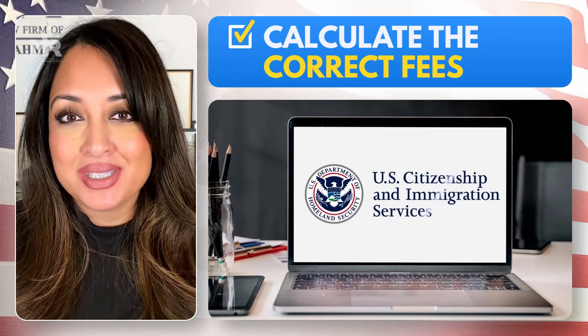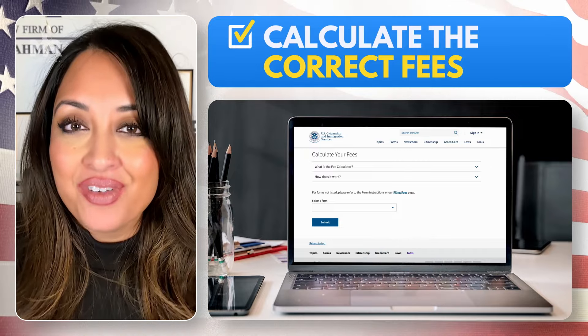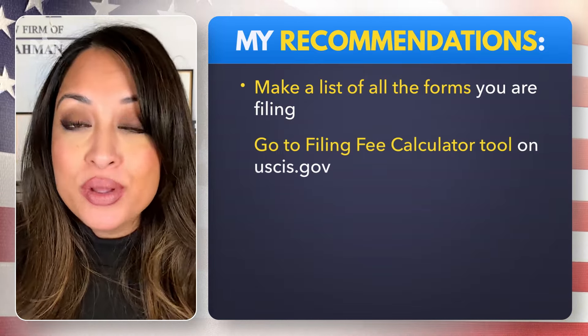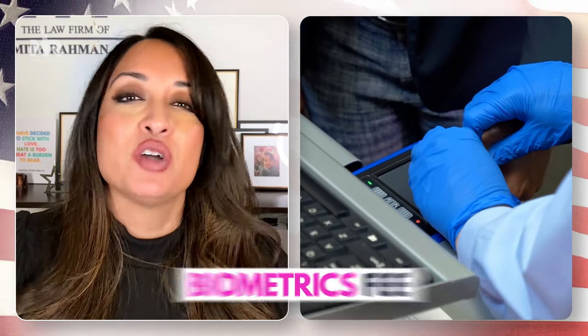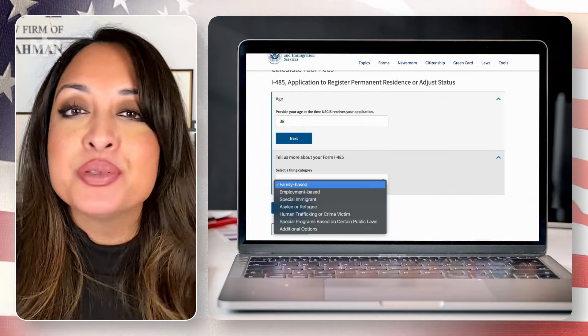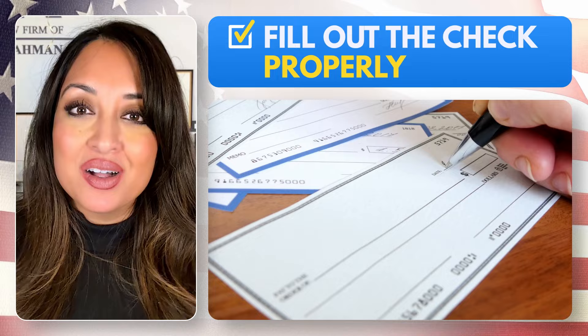Filing fees can be difficult to understand, so my big suggestion is to use the USCIS.gov filing fee calculator. Make a list of each form you plan on filing, then enter the form types into this tool to calculate every fee you must include. Many people make the mistake of not including age-appropriate fees — for seniors or minors under 14, fees can change. In addition, there may be a biometrics fee of $85 that you must include for certain applications. Using this tool properly on the government's website will absolutely clarify how much you must include.